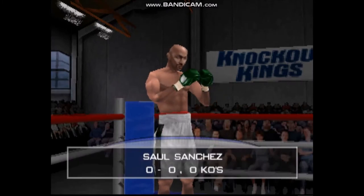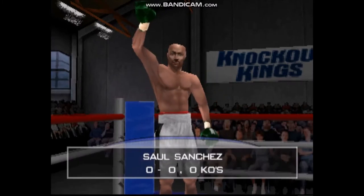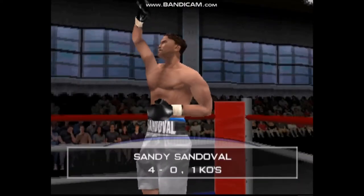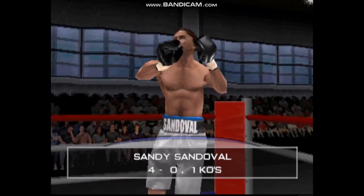And presenting first, fighting out of the blue corner, the Assassin. Fighting out of the red corner, his opponent, South Side.